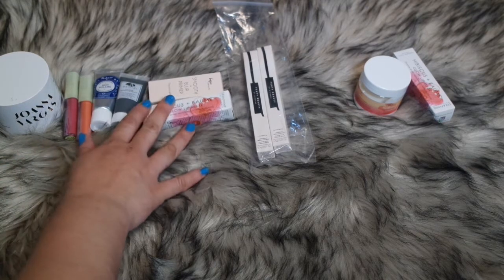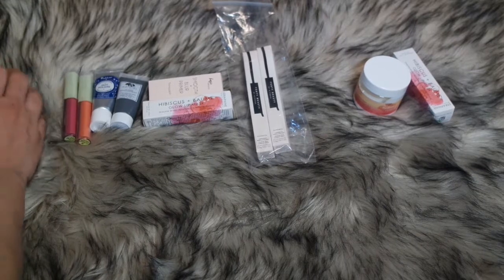The rest of the stuff I paid like three to five dollars for. This is another add-on — I can't remember how much I paid for this one.